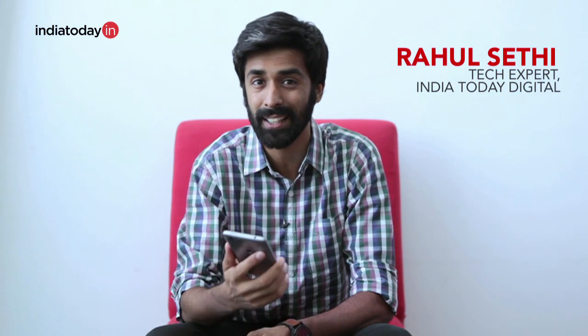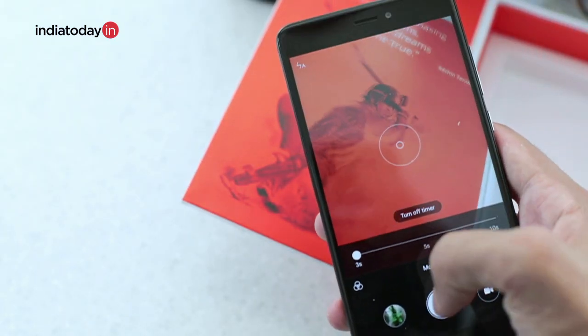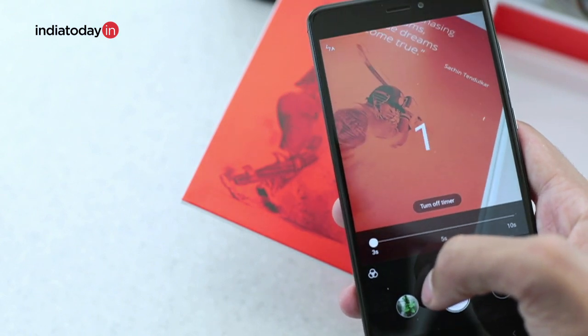After quite a long time, we saw an Indian company launching a smartphone in the budget segment that comes with great specs for the price. We're talking about the Sachin phone, the SRT phone from Smartron. But how does it compare to the top smartphones already present in this segment? We compare it with the Xiaomi Redmi Note 4. Let's take a look at how the two phones stack up.